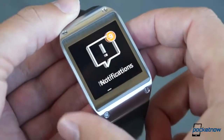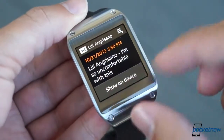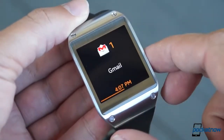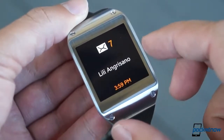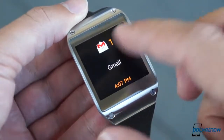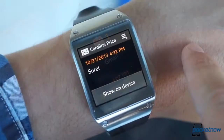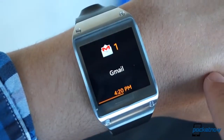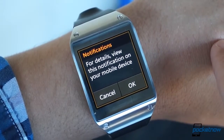Not so with the Galaxy Gear. Sure, messages that come in via either the stock SMS or email apps can be previewed, but alerts coming from third-party apps — and we're talking major titles like Facebook or Gmail — offer just a disappointing icon and an invitation to read the message on your phone. Considering the whole reason behind wearing a smartwatch is to avoid taking the phone out of your pocket in the first place, that's a pretty major oversight.